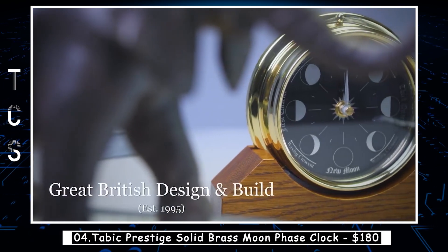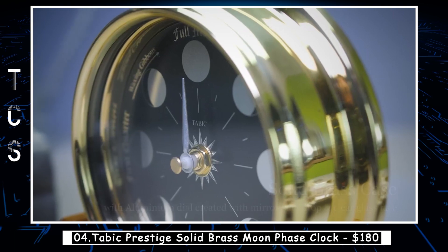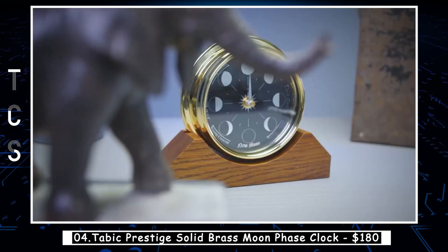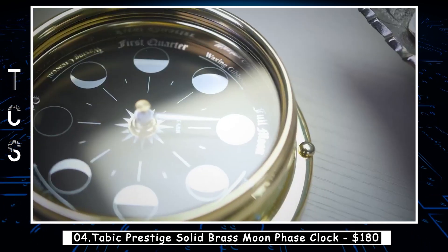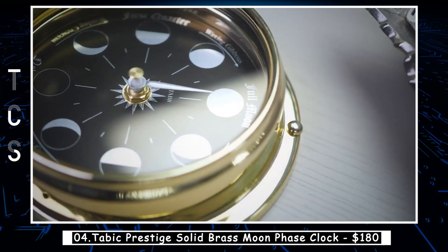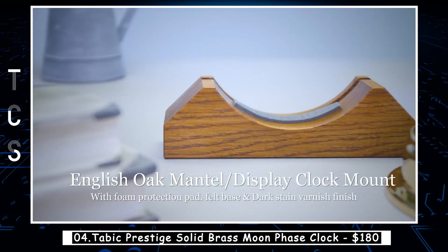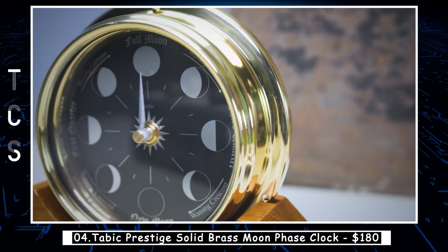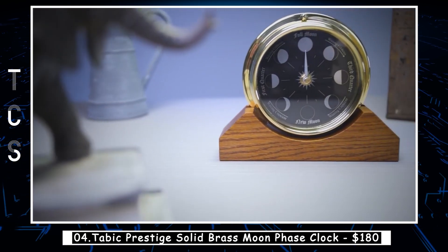The Tabic Prestige Solid Brass Moon Phase Clock is a stunning timepiece that exudes elegance and sophistication. Made from high-quality solid brass, this clock boasts a beautiful design that includes a moon phase display, Roman numerals, and a precision quartz movement. The clock's impressive size, measuring 18 centimeters in diameter, makes it a statement piece for any room. Its exquisite craftsmanship and attention to detail are evident in every aspect of the clock, from the polished brass finish to the intricate engraving on the dial.